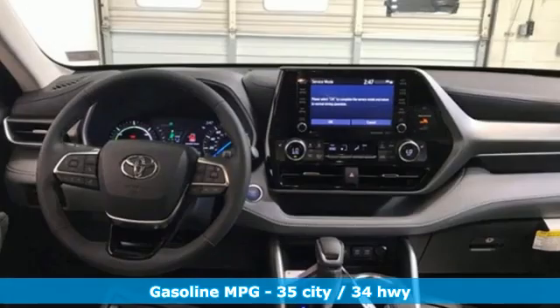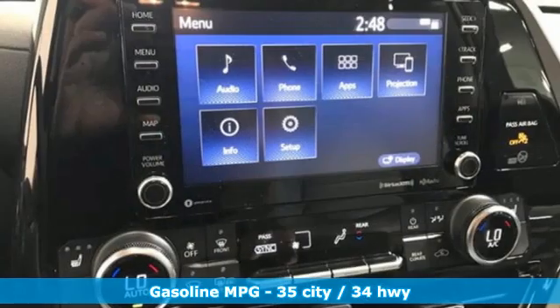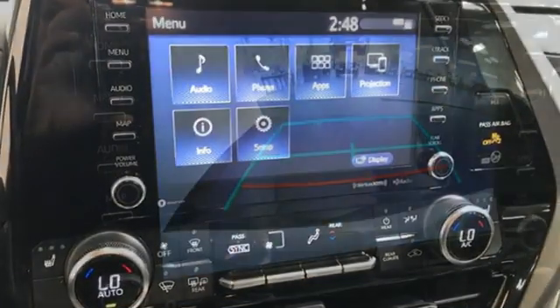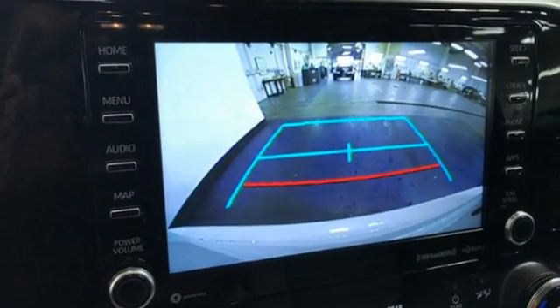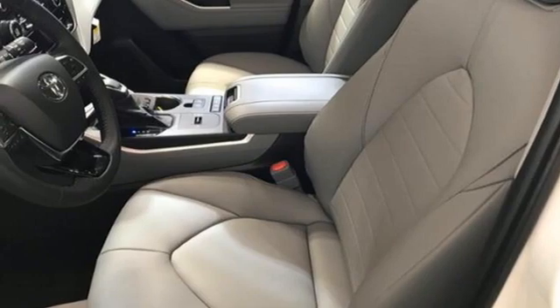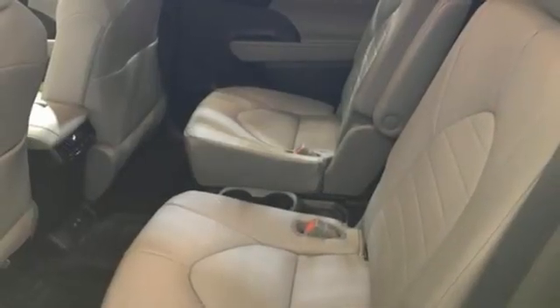Continuously variable automatic transmission, dual zone climate control, streaming audio, auto dimming rearview mirror, cabin preconditioning, wi-fi hotspot, external memory control, express open and closed lighting and tilting sunroof, inductive device charging, and inline four-cylinder engine.